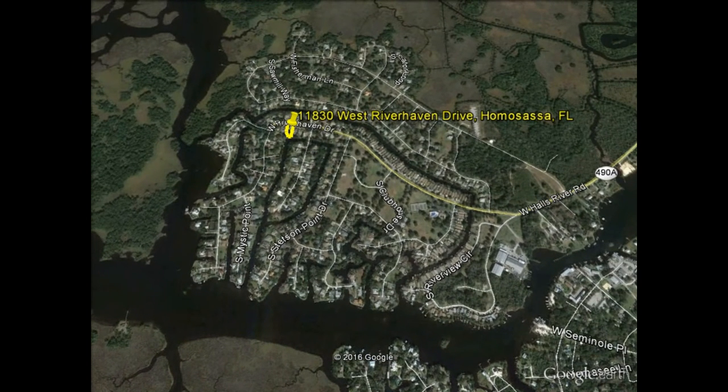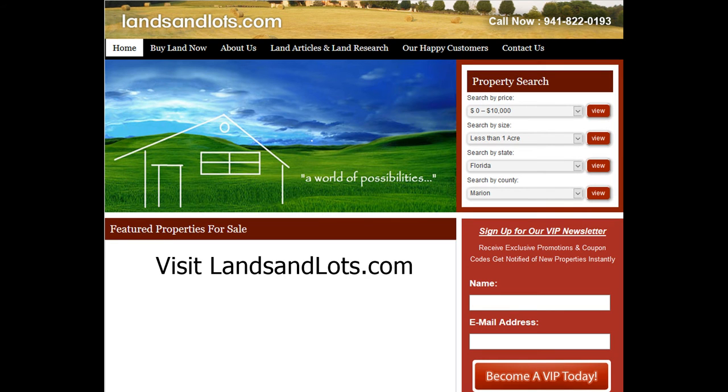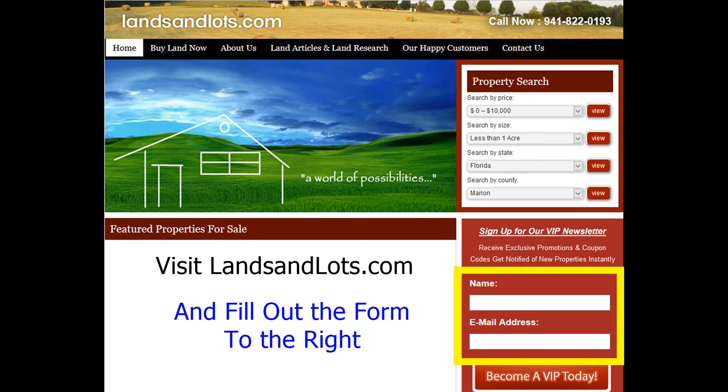If you have any questions, please feel free to drop us a line or shoot us an email. Don't forget to please subscribe to our VIP newsletter — you'll be updated about any price reductions on properties and of course anything new that comes up, you'll be the first to know. Thank you again and we hope to hear from you. Have a nice day.